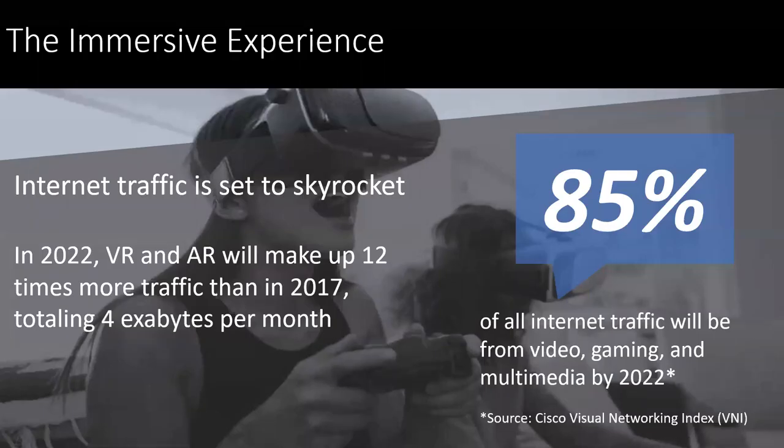A lot of traffic is done with video games and multimedia — over the top, not just the game console itself playing games, but also the ability of media streamers. They do multiple applications at the same time. And with the advent in 2022, we'll see a lot more virtual reality and augmented reality going up, about 20 times that we've seen in 2017.